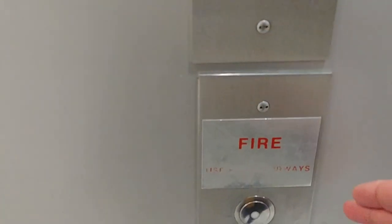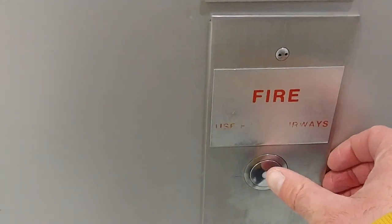In case of a fire in the building, don't use the elevator, but right now let's take a ride. This elevator is definitely hydraulic. There's the elevator machine room.